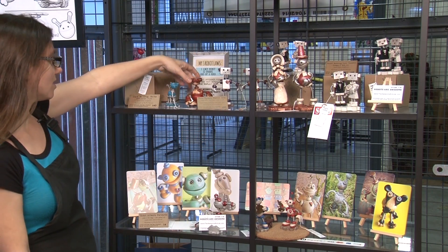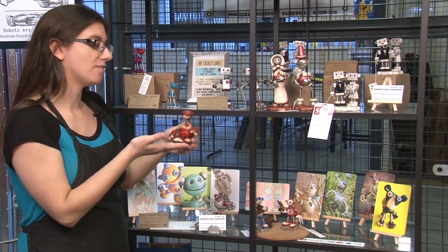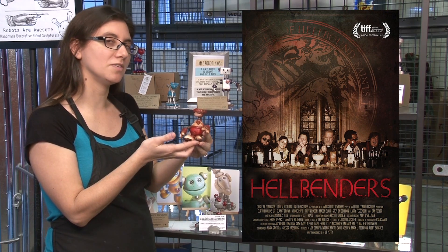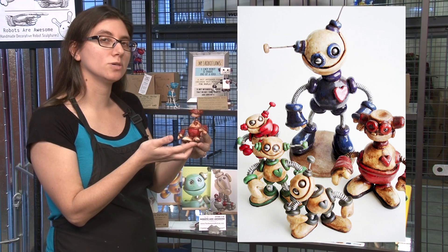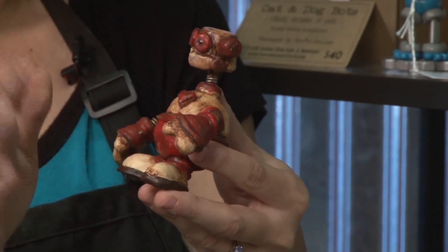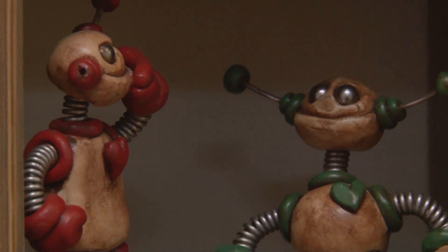This little guy here is one of five robots that were used in the indie horror movie called Hellbenders in 2011. Five of them went to New York, four came back to me. The other three are currently on display and this little guy is in my workspace right now.